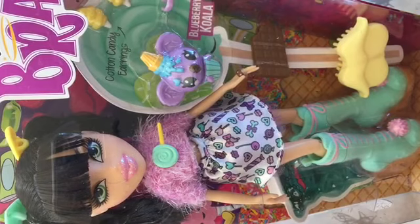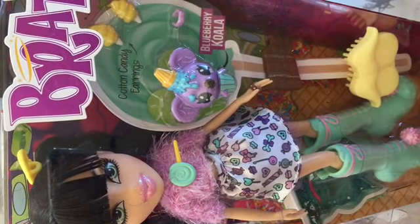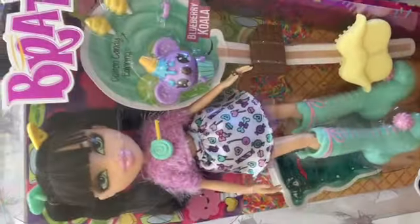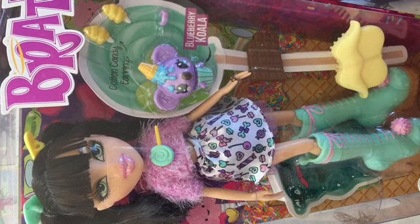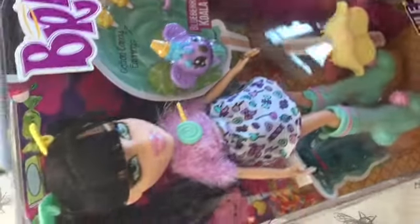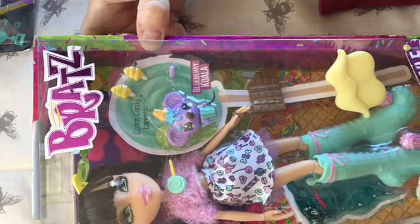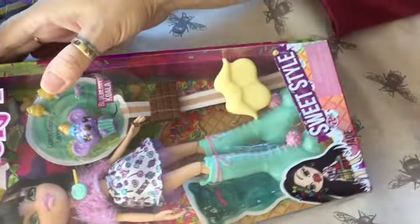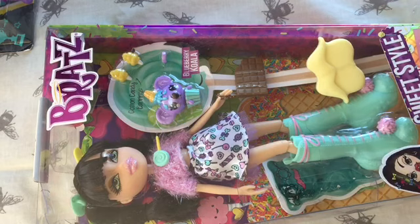The last one I got was Sweet Style Jade. I haven't had any of the Sweet Style dolls and I've been looking for them. She was £6 — just under £7. So was the Music Festival Raya — they're usually four times that price. This was in the Cyber Monday sale, and it was just Jade and the Raya. Fantastic haul — I really did well. I can't wait to get them open. I will be doing some unboxing and reviewing of these dolls, so thank you for watching. Bye for now.